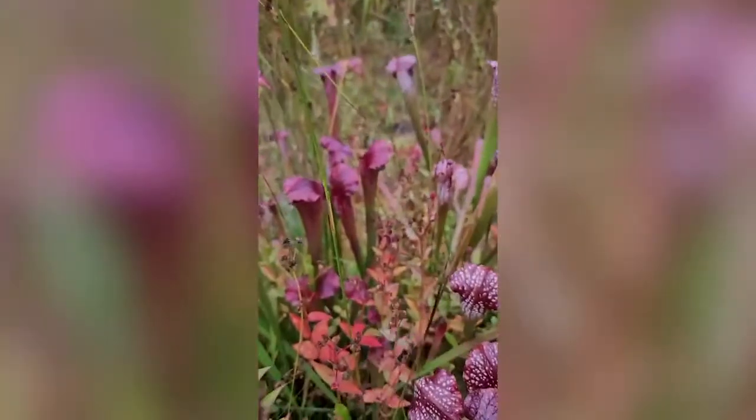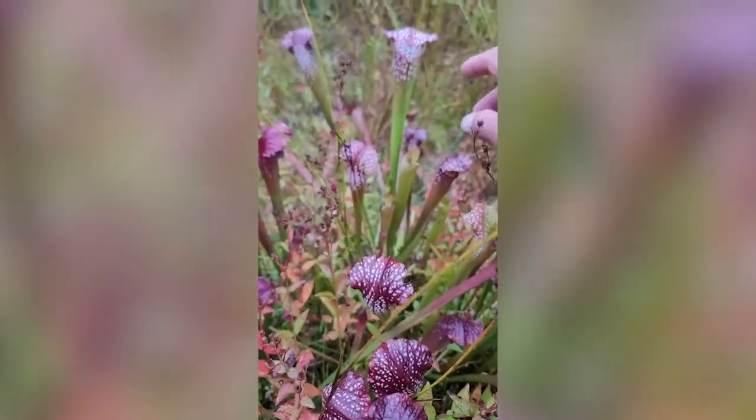It is called the pitcher plant — a very, very awesome plant.